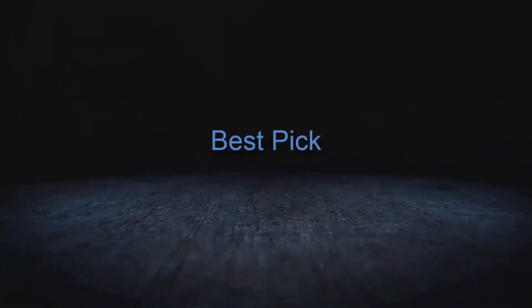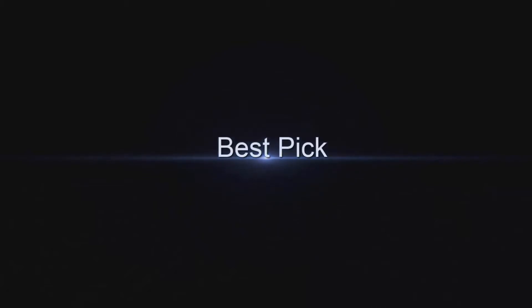Welcome to Best Pick. Top 10 Best Living Room Chairs in 2021.